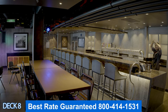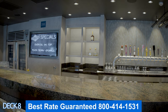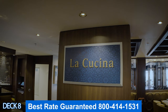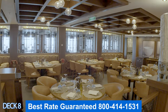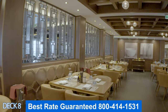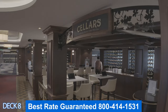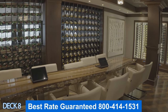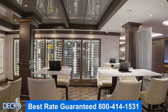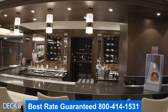Right across the hall from Food Republic is the District Brewhouse, where you can enjoy from a variety of 50 different bottled beers and 24 different draft beers. Right down the way is La Cucina, the Italian restaurant, which is part of the specialty dining. On Norwegian you'll find complimentary dining and specialty dining. And across from La Cucina is Cellars, the wine bar — whether you're a connoisseur or a beginner, come on over and enjoy some of their wine tastings.